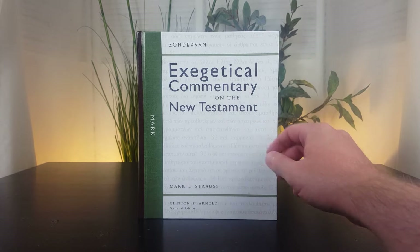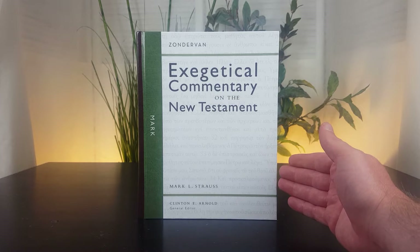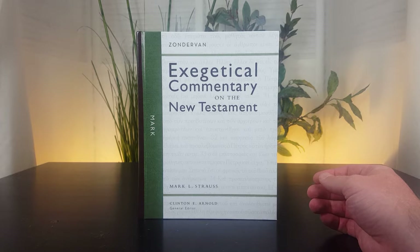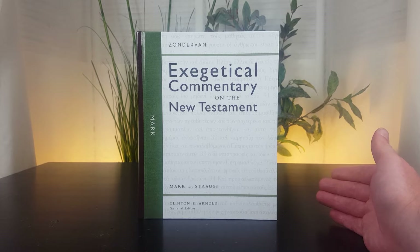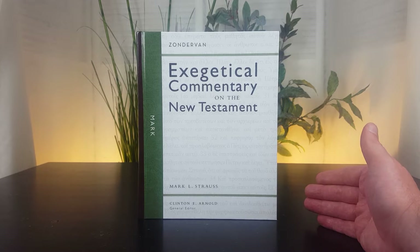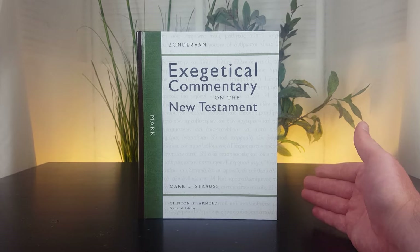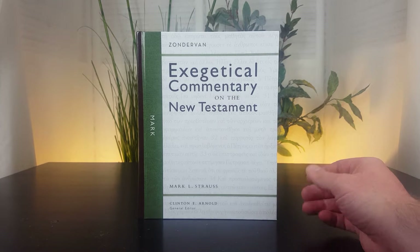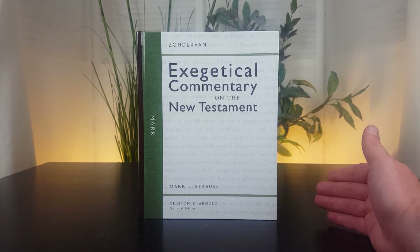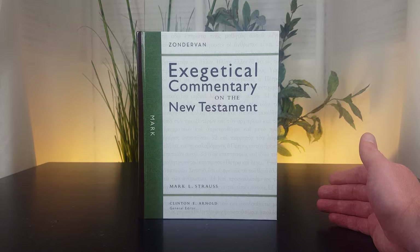The ZECNT series is a very well-reviewed series. I put it in the top 10 of all commentary series — I'll put a link down below so you can see that page after you watch this video. The ZECNT series is designed for pastors, so it's a mid-level commentary. There is some Greek in it, so if you know Greek you'll be able to utilize those sections more. But if you don't know Greek and you're up for a mid-level, intermediate-level commentary, I think you would do okay. You might not benefit from every section equally, but overall it will be a net gain for you.